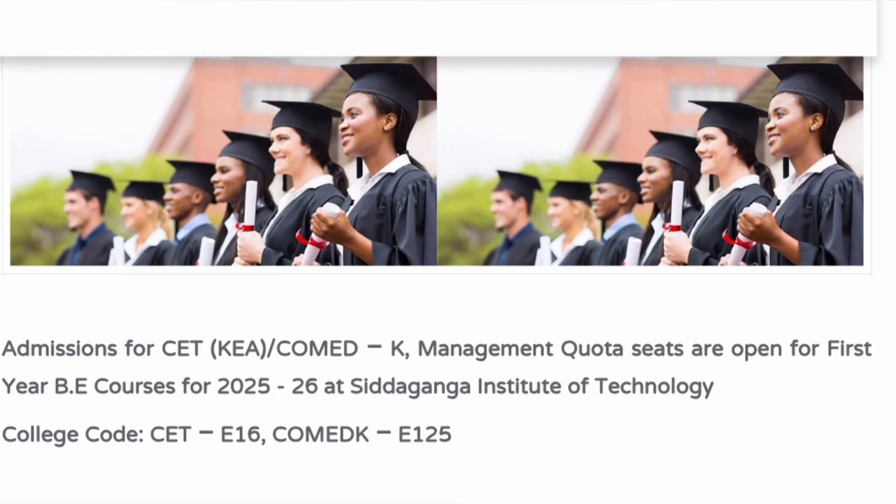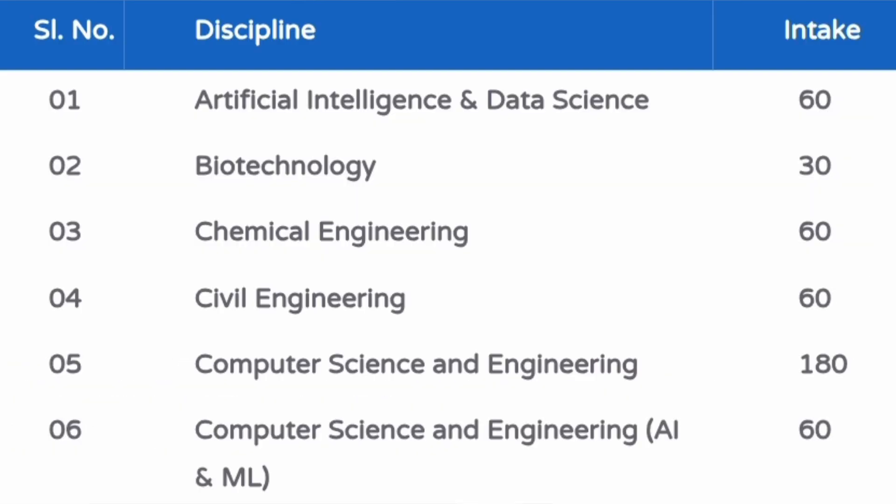Before going to placements, you should understand the branches and intake available. Artificial Intelligence and Data Science has 60 seats, Biotechnology 30 seats, Chemical and Civil Engineering 60 seats each, Computer Science Engineering 180 seats, and CSE with AIML specialization has 60 seats.